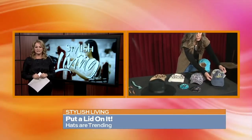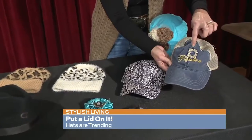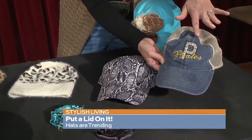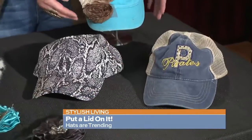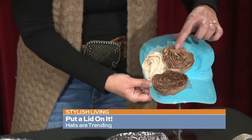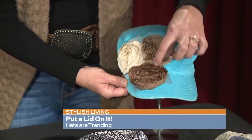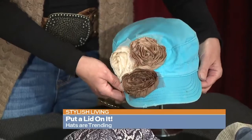Personalization is really popular. Here I have team spirit and school team options, but you can also do your initials. And if you want something a little more permanent, fabric glue is great. You can get some little flowers from the craft store and just glue them on for a more permanent look.